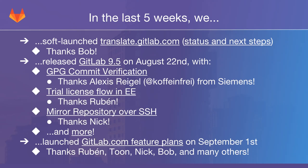A couple days ago, on September 1st, we launched GitLab.com Feature Plans. We already had plans in GitLab.com for a while, but they basically just affected how many CI build minutes you had. Now we extend this with Feature Plans — Bronze, Silver, and Gold — where the plan you are on determines what features you have access to. This roughly maps to Community Edition, Enterprise Edition, and Enterprise Edition Premium. A lot of people worked on this across many teams. I would specifically like to thank Ruben, Tone, Nick, and Bob from my team for their great work over the last couple of months.